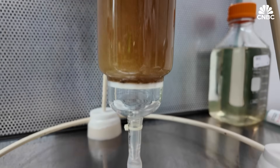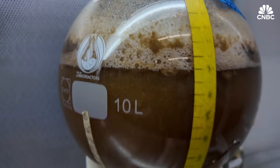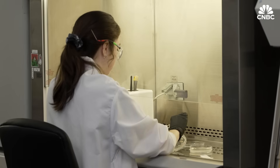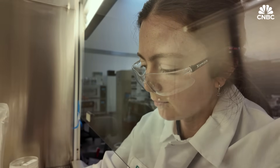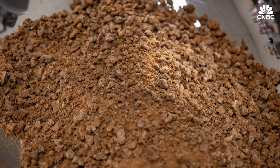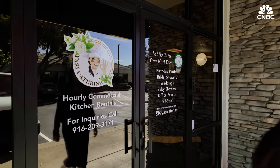At first, consumers will need to pay a premium price for the company's products. But as capacity increases, the goal is for the cost to come down. As for tasting, we've seen about eight out of ten currently can't really tell the difference between what we're making and traditional chocolate. I had to find out for myself.